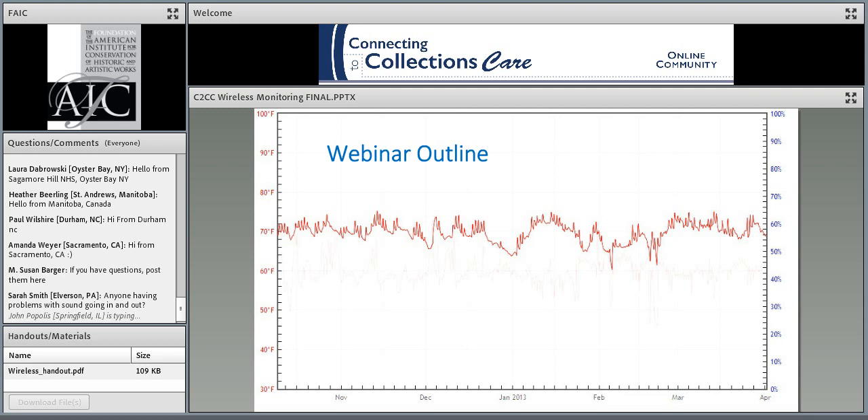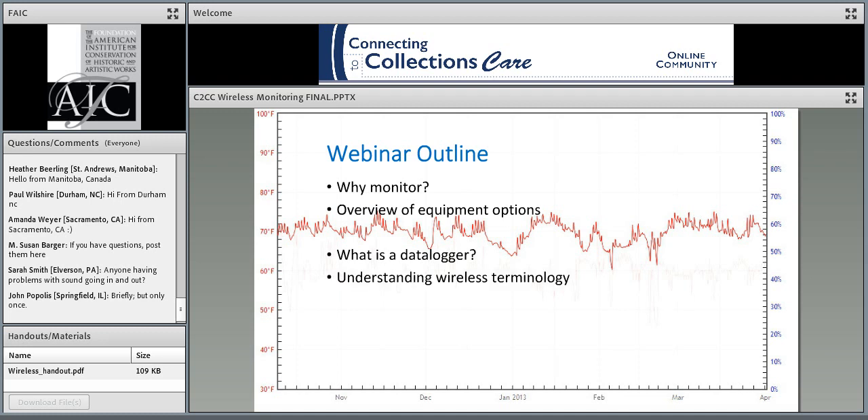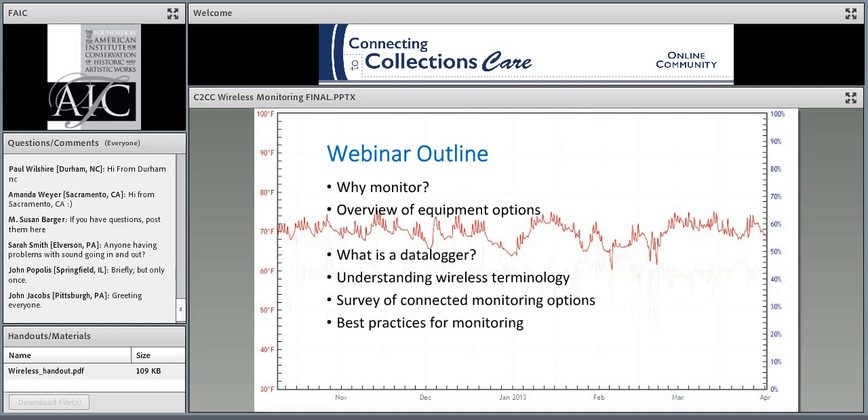Here's what I plan on covering in the next hour, leaving time for questions at the end. Because the core audience for Connecting to Collections Care webinars are small or under-resourced museums, I want to give some introductory background on why monitoring is useful and the broader context of our options. Then I'll focus on understanding the technology and terminology of wireless monitors, talk about some good product options for our field, and touch on some monitoring guidelines that don't change no matter what equipment you're using.